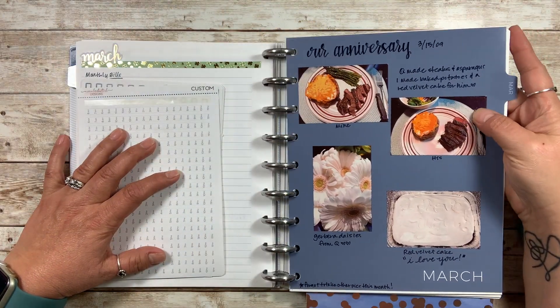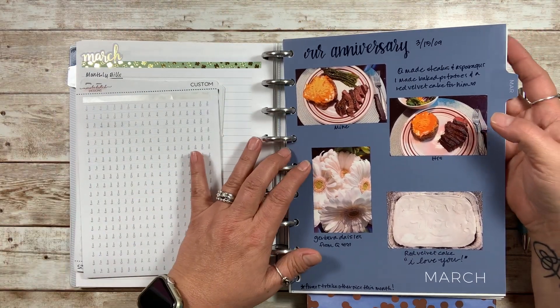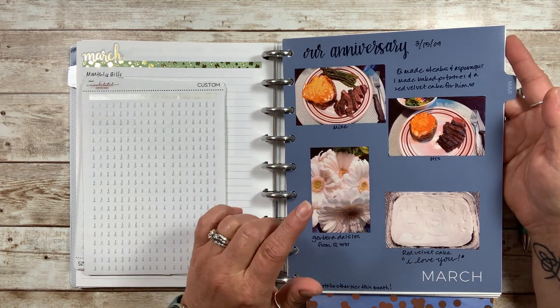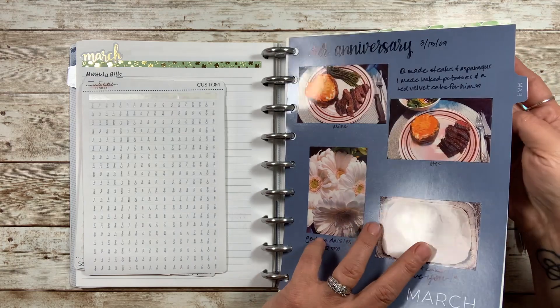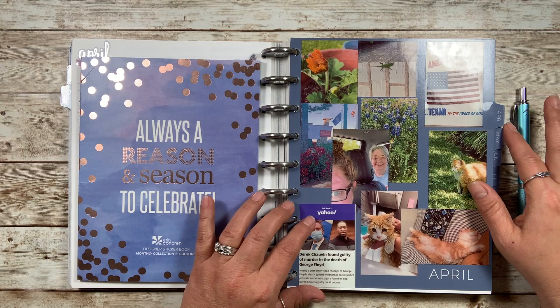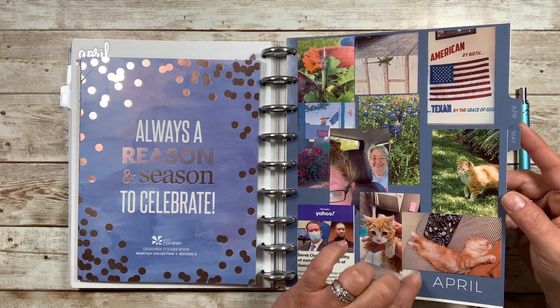So this is just an example. If you haven't watched other monthly Plan With Me's, I usually put information as far as what the stickers represent, so that's what I was talking about. There's the pictures though. I really loved how it turned out. So excited about my little kitten.